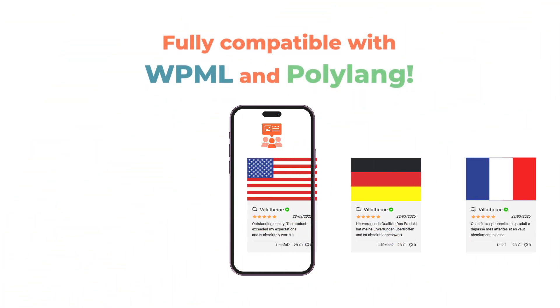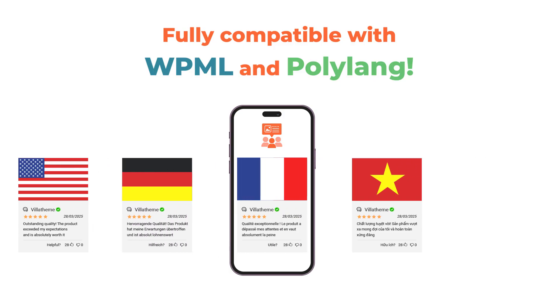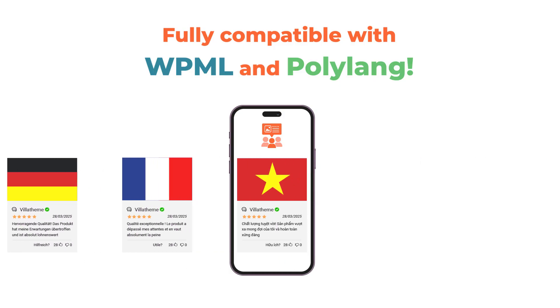This plugin works seamlessly with WPML and Polylang. It allows your store to display reviews in multiple languages, making it accessible to customers worldwide.